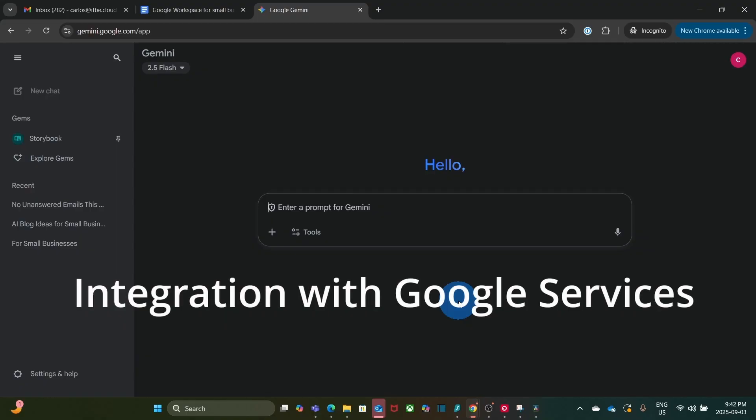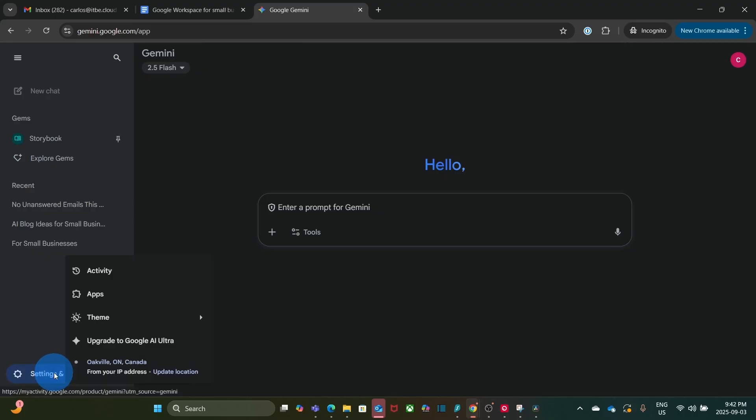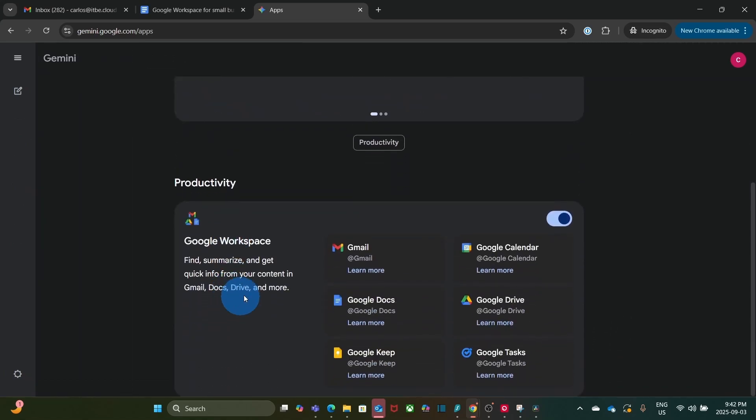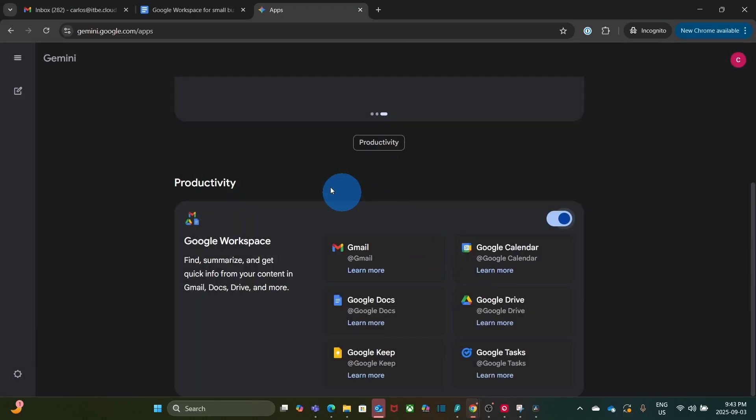Now we can connect Gemini with our Google services and tools. Before starting, we need to go to Settings at the bottom left corner and click on Apps. We will find productivity tools there, and we need to make sure this is toggled on to connect to our tools by clicking Connect.